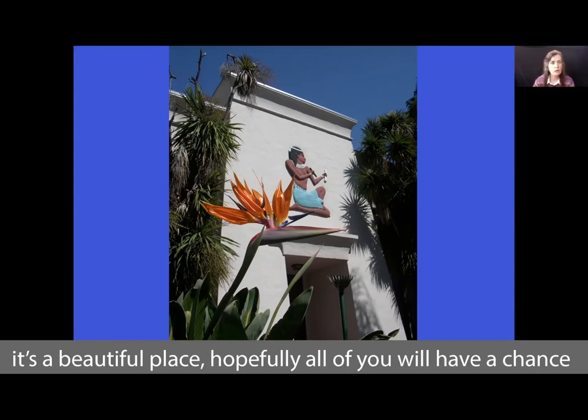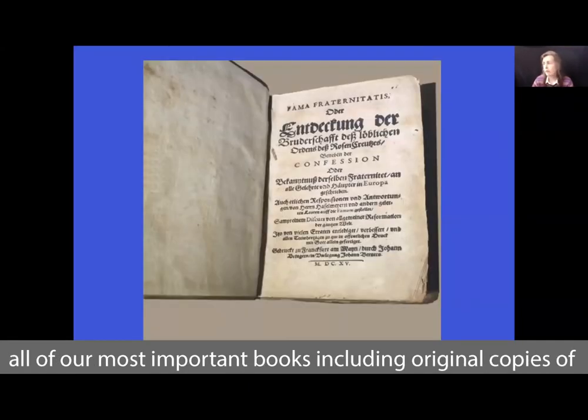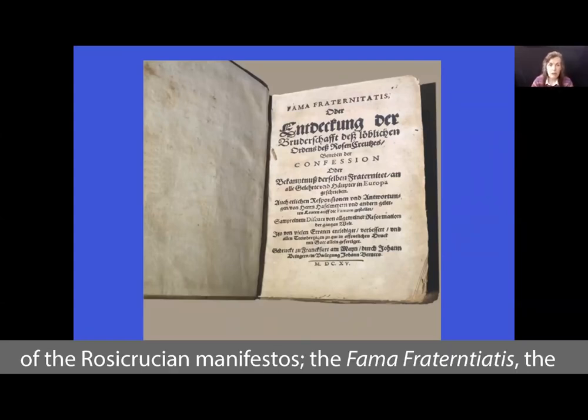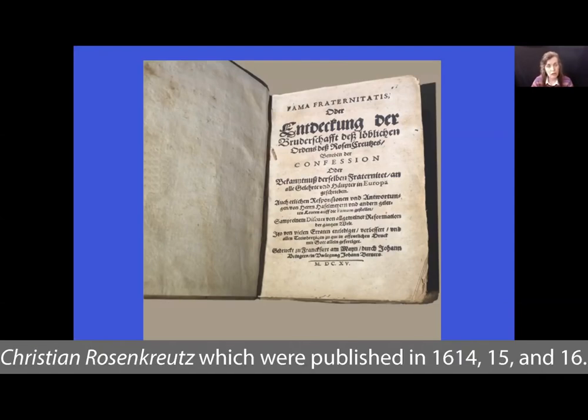Hopefully all of you will have a chance to experience it. In the Rosicrucian Research Library, we have all of our most important books, including original copies of the Rosicrucian Manifestos: the Fama Fraternitatis, the Confessio Fraternitatis, and the Chemical Wedding of Christian Rosenkreuz, which were published in 1614, 1615, and 1616.